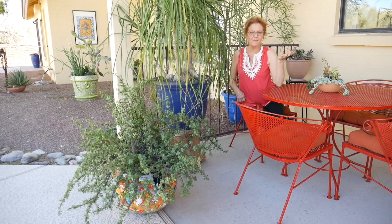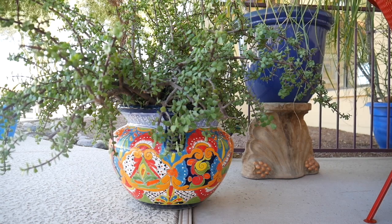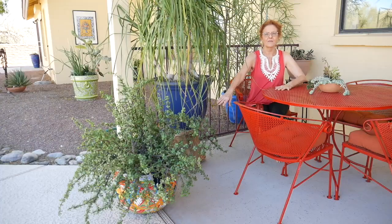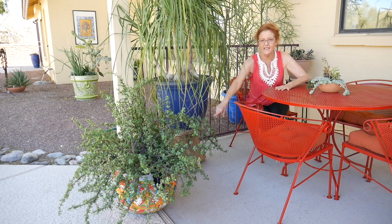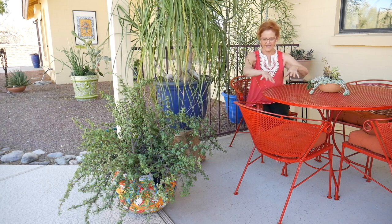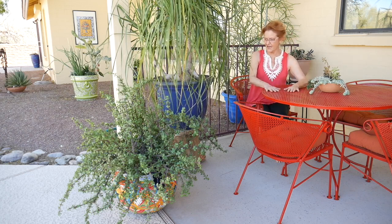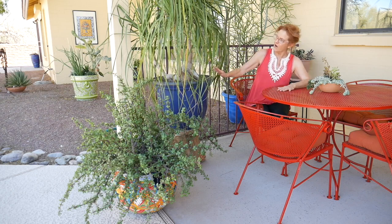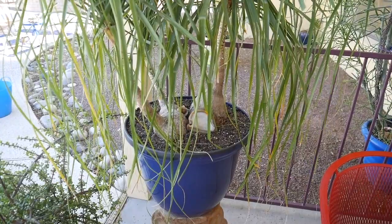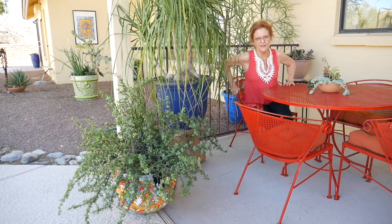I'm going to start with the plants because this is a garden blog. The elephant food I trimmed up because it was covering this beautiful Talavera pot. There are lots of places to buy Talavera pottery here in Tucson, and I just like how it ties in with the color of the table. The table that was blue is now paprika. But this is my three-headed ponytail palm — it's still in this pot, but it has to go into a bigger pot soon.